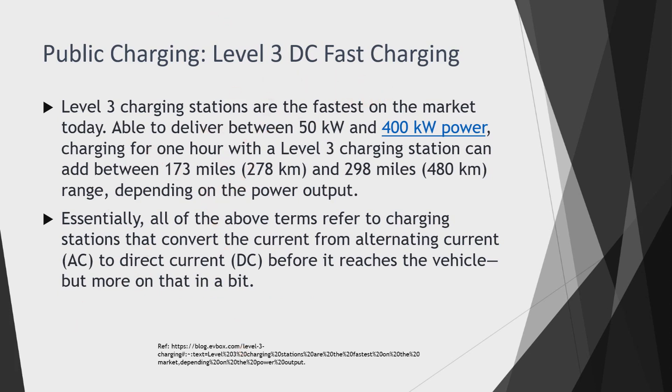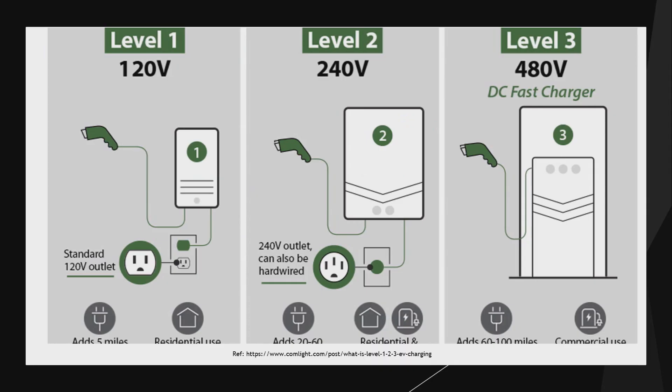The different charging levels can be summarized as follows: Level 1 is simple, like a mobile charger, using 120 volts with higher current. Level 2 uses a 240-volt charging station. Level 3 is the fast charger using more than 480 volts. It's important to have good knowledge of the operating voltages for these different charging stations.